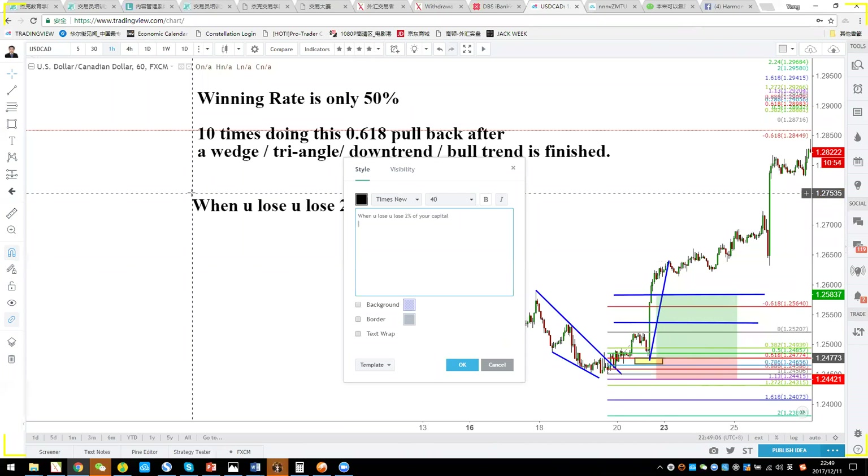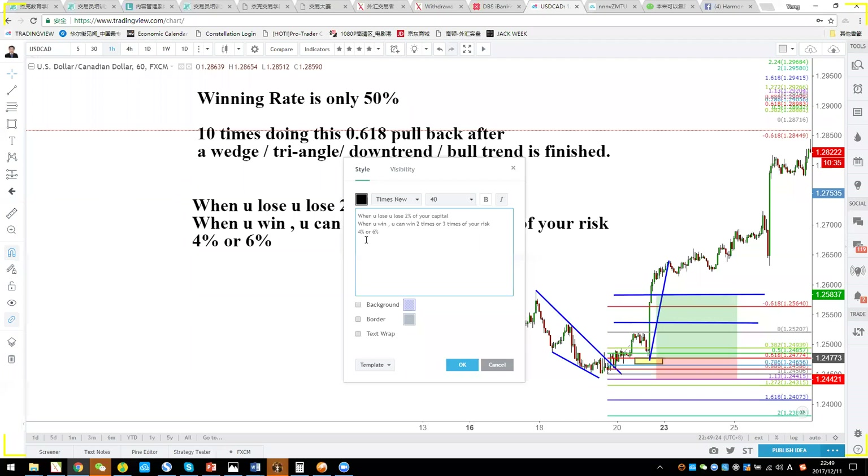So 20% minus 10% equals positive 10% — you still win 10% of your capital. This is the key to winning in the long run — not by one trick. You don't make money on one or two trades; you make money over many trades, each time risking only 2%, and your target is always 2x or 3x your risk.